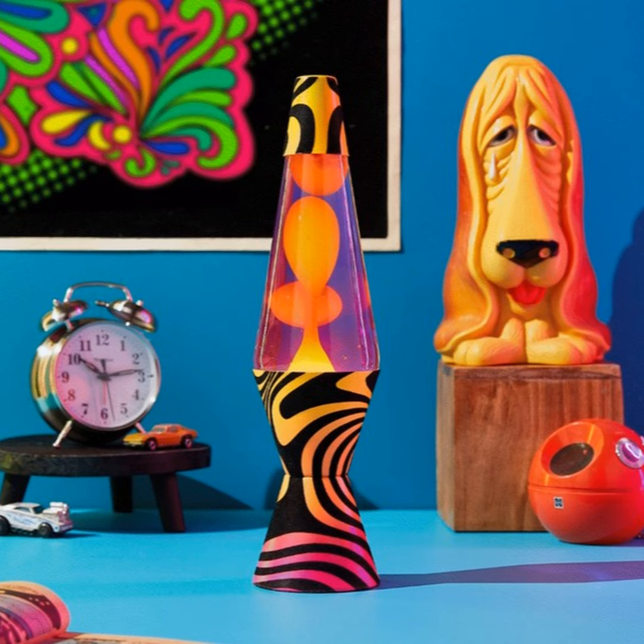Our throwback, or flowback series for the 70s, contains three lamps: the Disco Fever, the Groovy Gradient, and the last one is the Vinyl Record. Lots of fun, not to mention mesmerizing. And they're priced at about $40.